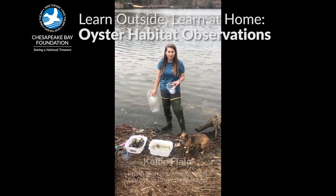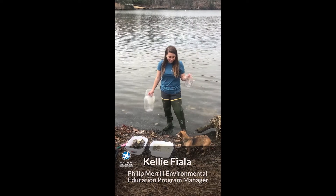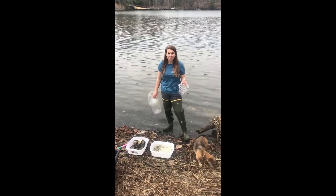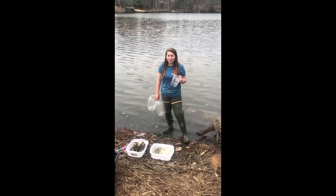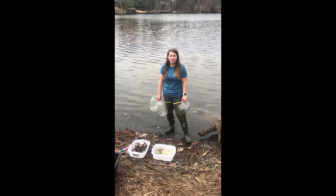Hi everyone, this is Kelly Fiala, the program manager of our Philip Merrill Environmental Education Program. I'm out here today with my dog on Black Walnut Creek, just checking on the center. I also really wanted to show you all a few things that we have going on down here at the creek.